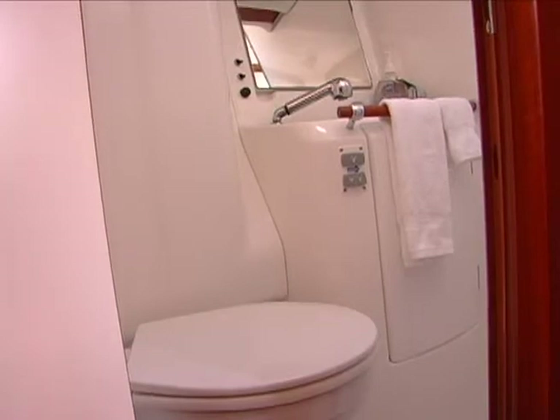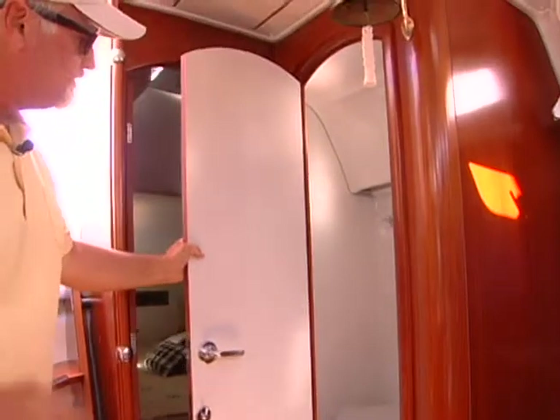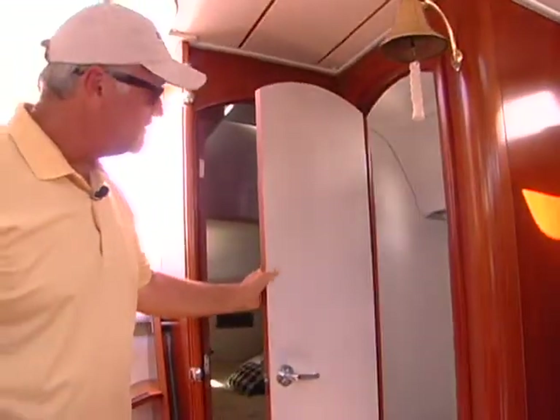The second head is here, which is connected to the guest cabin here in the back. These are all electric, by the way — electric flush heads.